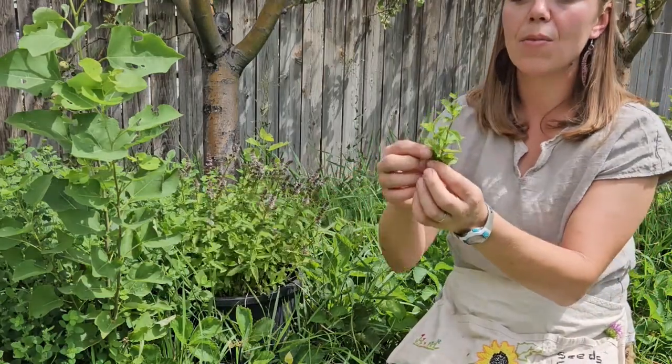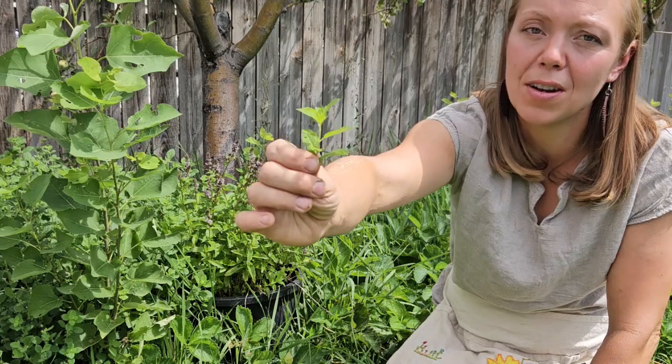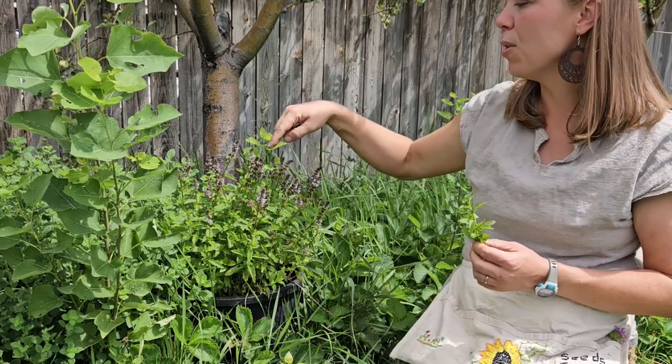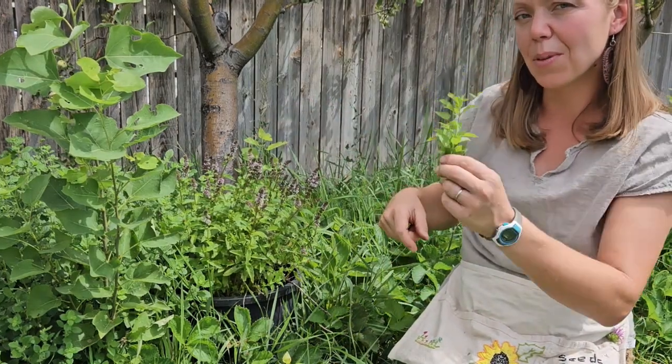My peppermint plant is flowering right now, so I'm reaching around the edges to get just the baby sprigs that aren't flowering or are barely starting to flower, as opposed to these tall flower stems — they're not really great for medicine. So this is what we're looking for.